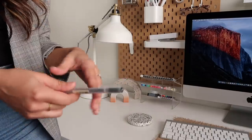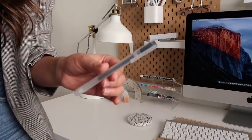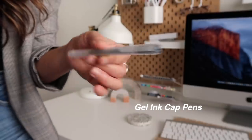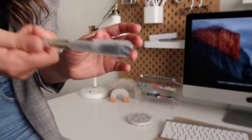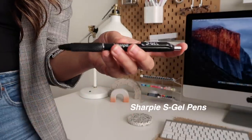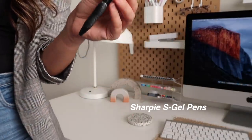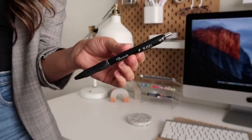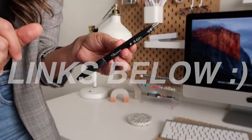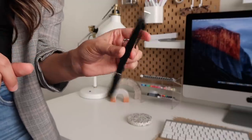I think everyone needs a solid black pen. These ones from Muji — the gel ink capped pens — have been one of my favorites for years. I love the 0.38 and the 0.5. For an everyday writing pen, I also love the Sharpie S Gel. This is so quick drying — if you are left-handed, this is going to be the one you want, because it's just immediate how quickly it dries after you write with it, and very smooth.